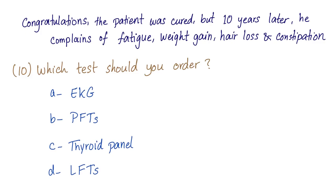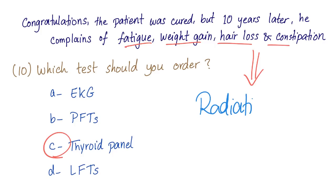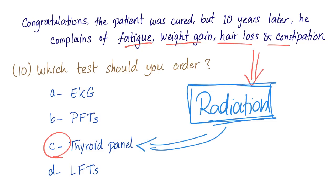Last question. Congratulations — the patient was cured! But ten years later, he complains of fatigue, weight gain, hair loss, and constipation. Which test should you order? Options: EKG, pulmonary function test, thyroid panel, or liver function test. The answer is thyroid panel — these are symptoms of hypothyroidism. Hypothyroidism is a common complication of radiation used to treat Hodgkin's lymphoma. The patient was treated with radiation ten years ago and now presents with hypothyroidism — order the thyroid panel to confirm.